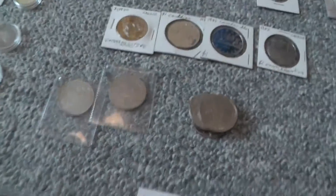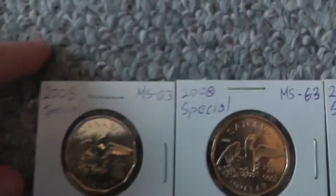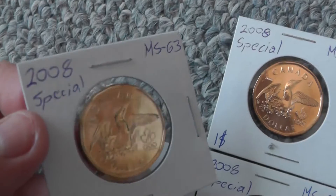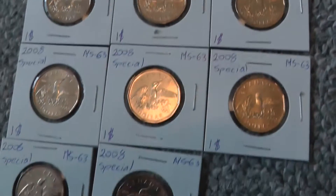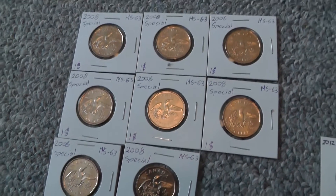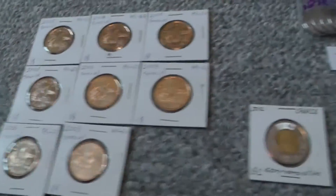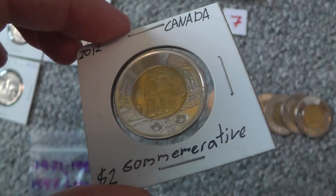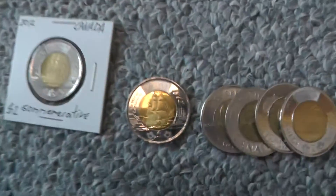On to modern stuff — I got all this for face value. 2008 coins — the guy at the coin store gave them to me for face value, but he says these are MS63 condition, which is really good. Lucky Loony — I think I have eight of these. And then this is the War of 1812 commemorative 2012 Toonie. I have another one here.